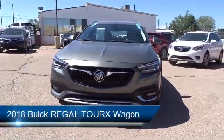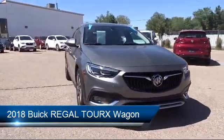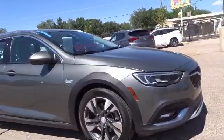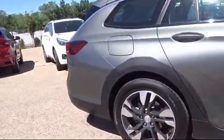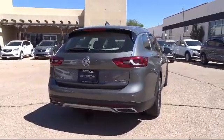It comes equipped with a rear spoiler, heated front seats, alloy wheels, roof rack, rear view camera, Sirius XM satellite radio, electronic stability control, steering wheel controls, keyless entry, and a tire pressure monitoring system, and has less than 30,000 miles on the odometer.